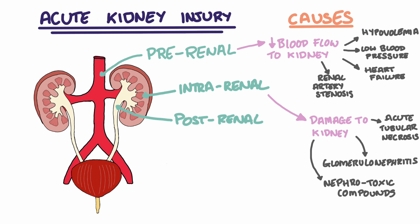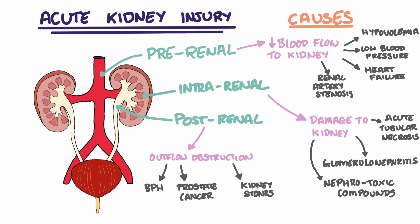Post-renal acute kidney injury is a result of pathology downstream from the kidneys, meaning anywhere from the ureters leaving the kidney to the urethra leaving the bladder. Post-renal AKIs are most often caused by a blockage, which consequently leads to back pressure up to the kidneys. This back pressure reduces the glomerular filtration rate. Potential blockages or obstructions include benign prostate hyperplasia, prostate cancer, kidney stones, or a blocked catheter in situ.